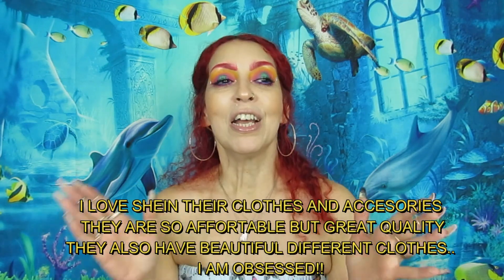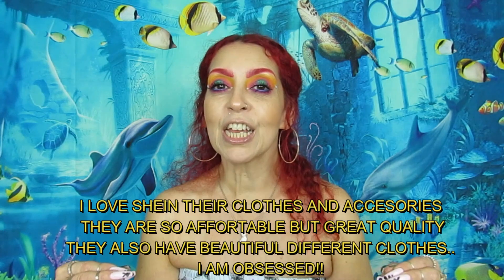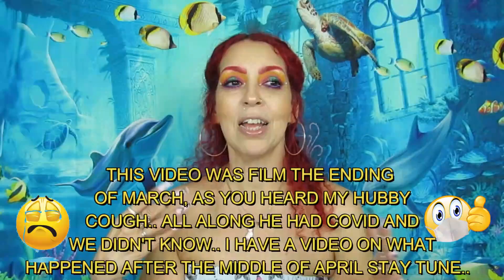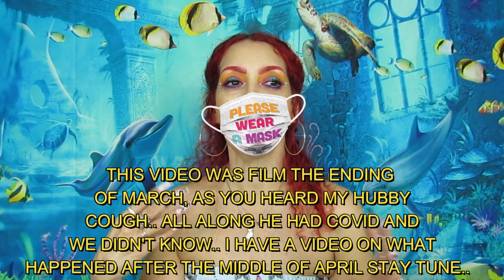Déjenme saber si a usted le gusta Shein, déjenme saber si usted han comprado cosas de ahí, si les gusta o no les gusta. Yeah, let's get into this video!